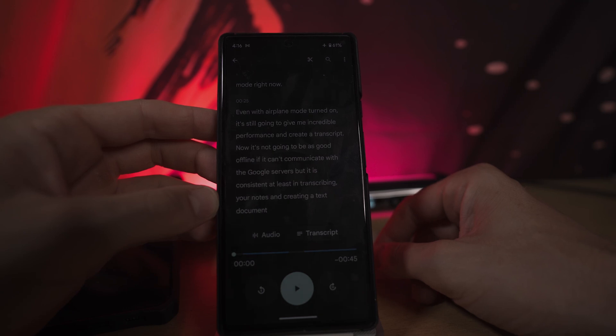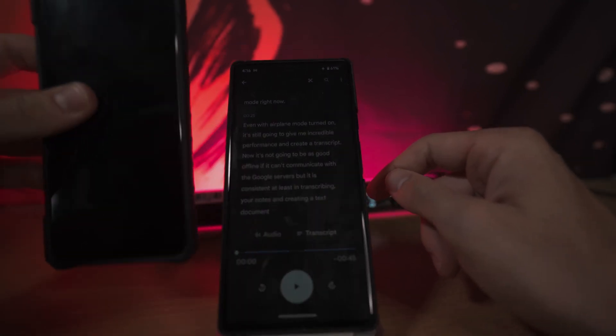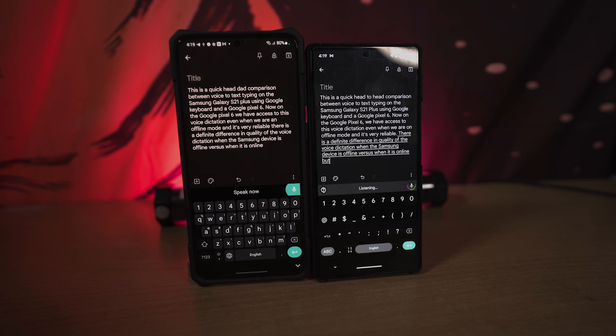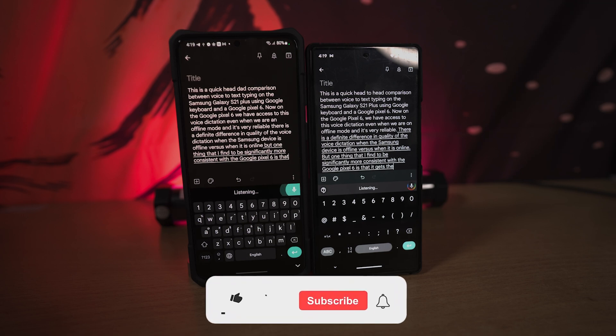I'll leave a link where you can see the head-to-head comparison with the Samsung Galaxy S21. On the Google Pixel 6, we have access to this voice dictation even in offline mode and it's very reliable. There is a definite difference in quality of the voice dictation when the Samsung device is offline versus when it is online. But one thing that is significantly more consistent with the Google Pixel 6 is that it gets the punctuation correct.